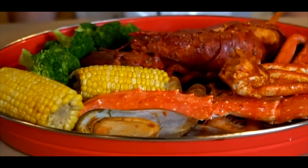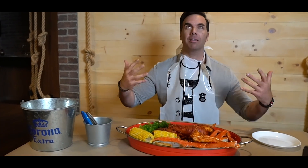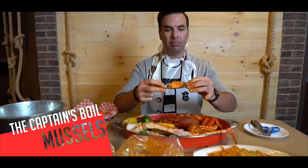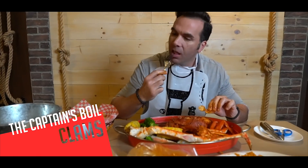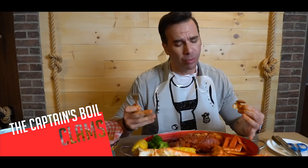I wish it was smell-o-vision because the fragrance right now from the heat — just take it all in, it's so good. Next up, try a plant. I wish it was smell-o-vision. There's some spice — that was a good one. And you got to get down and dirty.